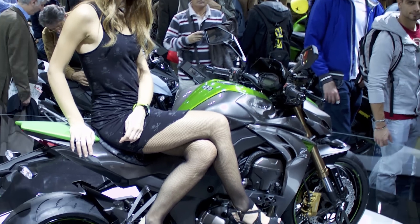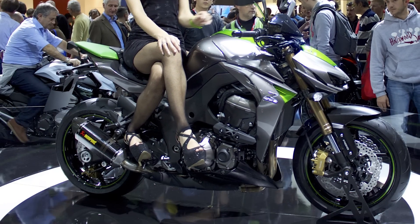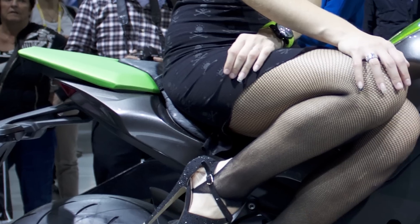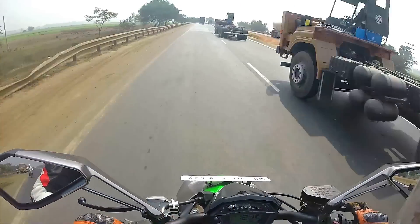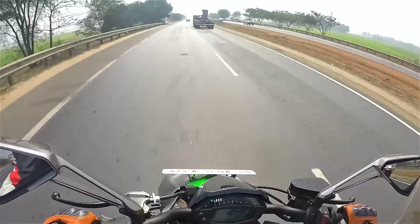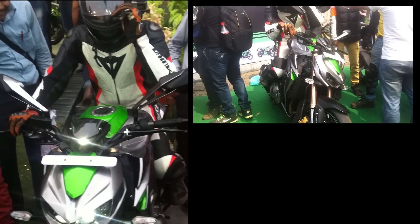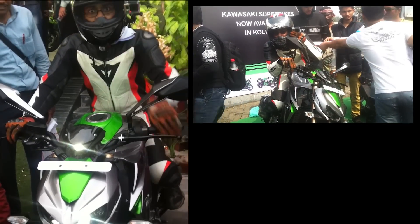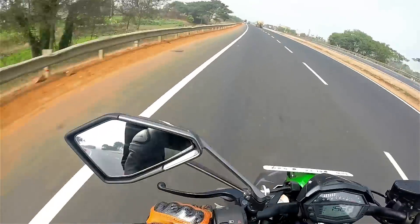If you ask me to name the three best-looking motorcycles in the world, then the Kawasaki Z1000 would definitely be one of them. The bike looks like it landed directly from an alien aircraft to take control of our planet's roads. The fit and finish can rival any luxury car or sport bike on this planet. The paint looks like liquid metal and the headlight is a full LED projector unit. The threat and intimidation is very clear.